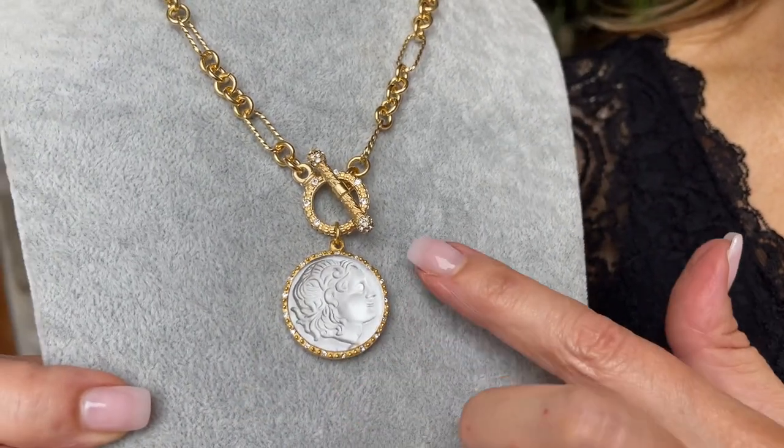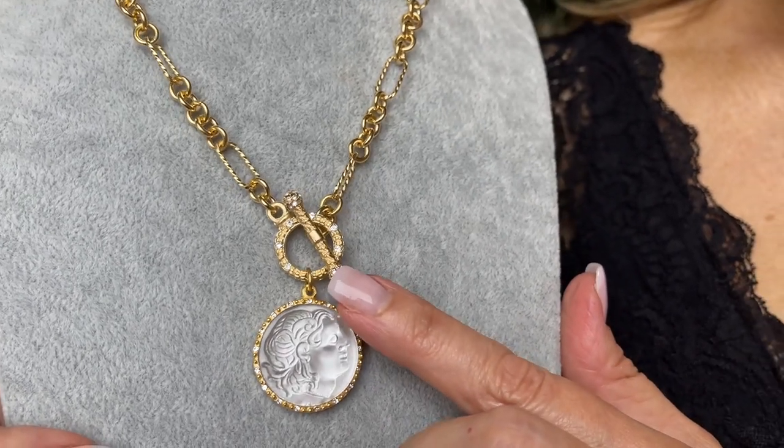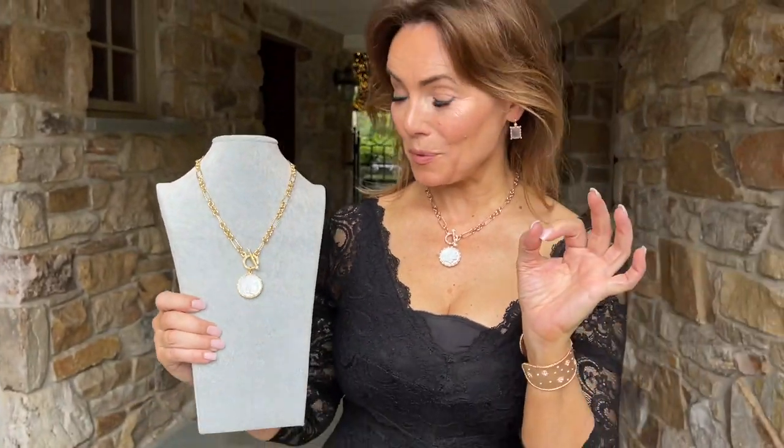Isn't that gorgeous? Beautiful, beautiful detailing in the setting. This really shows you where having this done by a factory where every single step is done by hand really, really pays off.